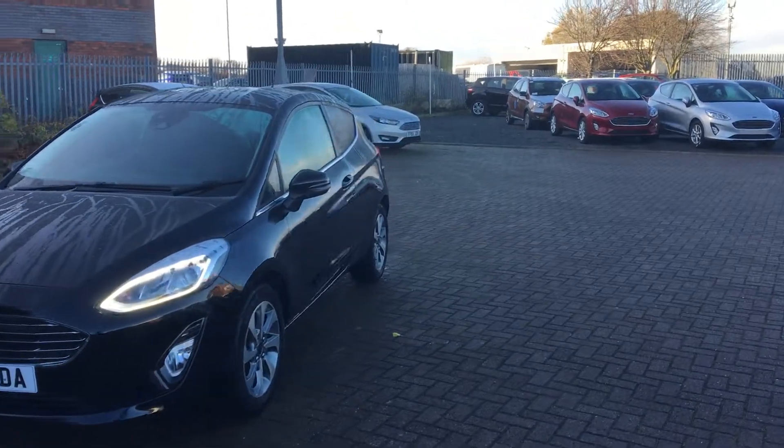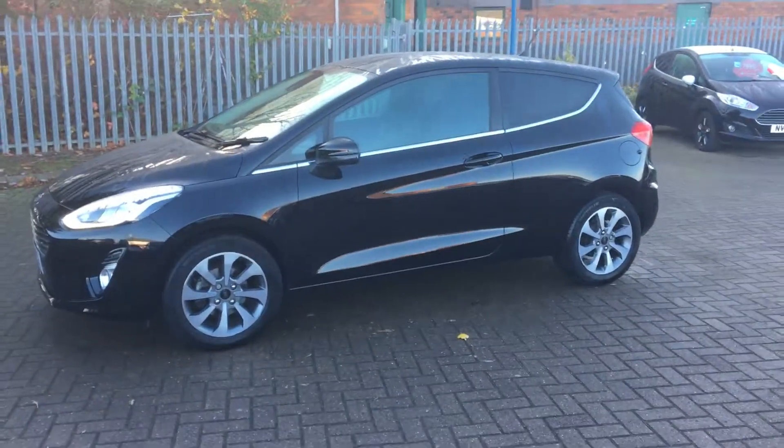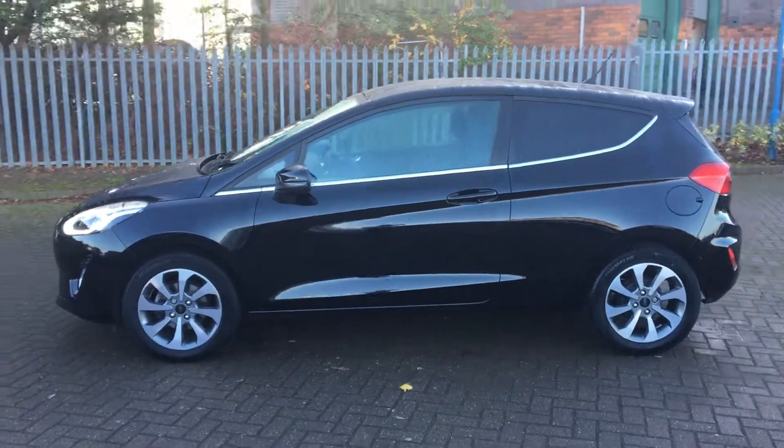Here we have a low mileage Ford Fiesta 1.1 Zetec 3-door hatchback. Great value car this one, very lightly used. It was first registered on the 20th of December 2017.